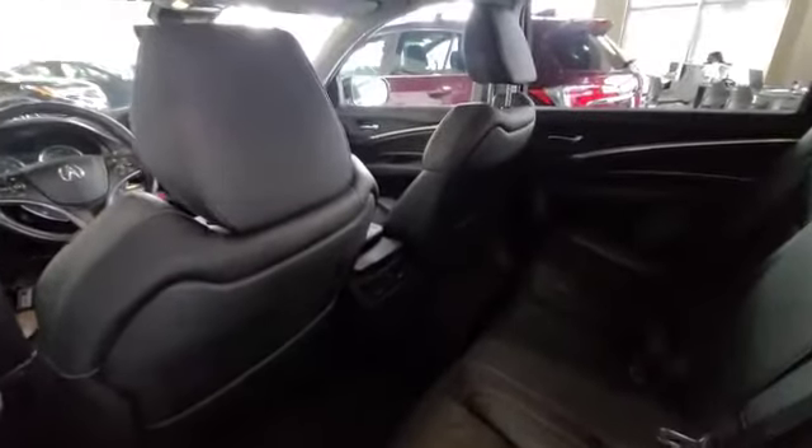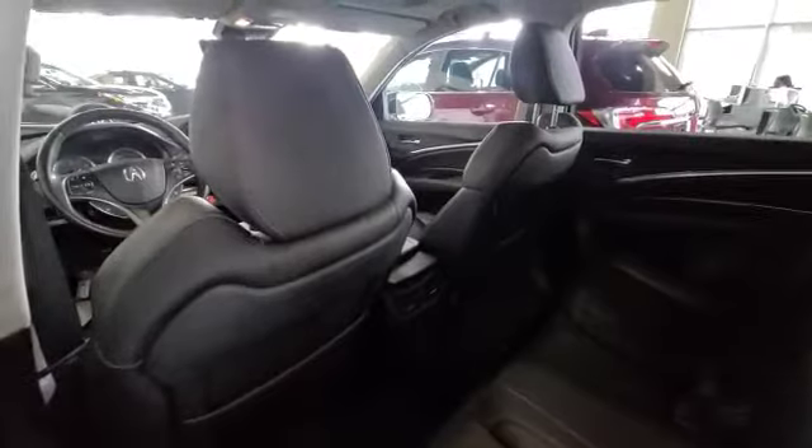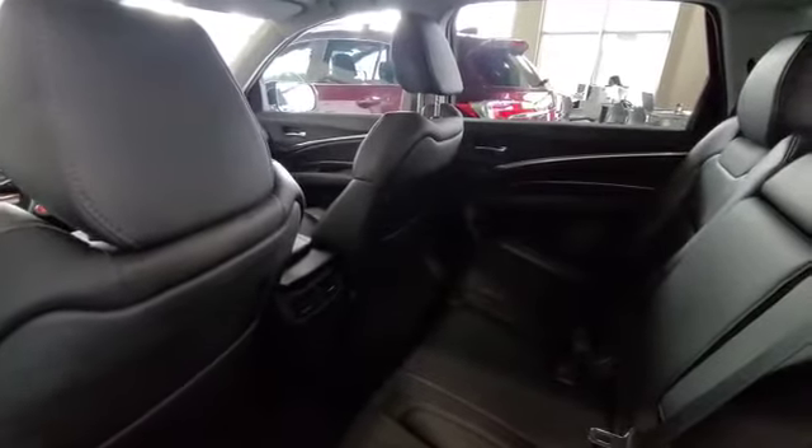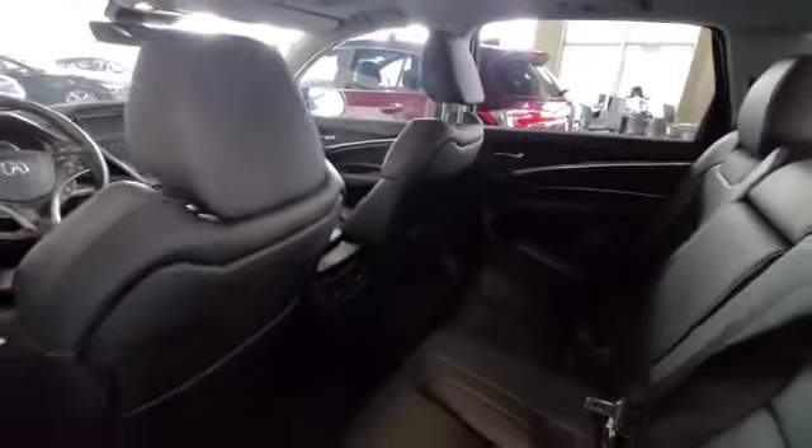Coming to the back you have your ventilation. As you can see this 2017 MDX has been really well taken care of and it is very aesthetically pleasing.